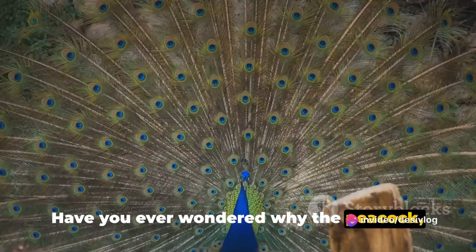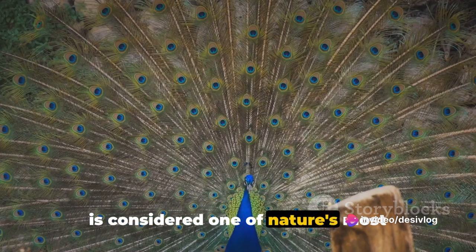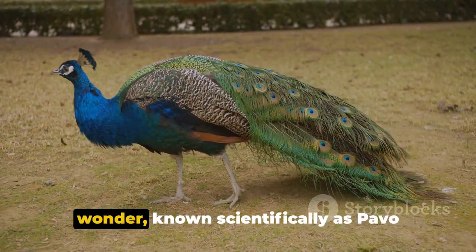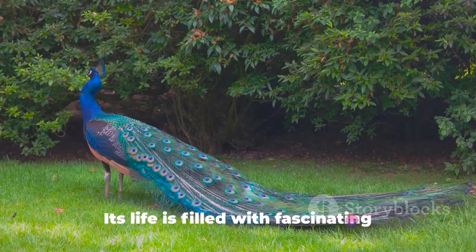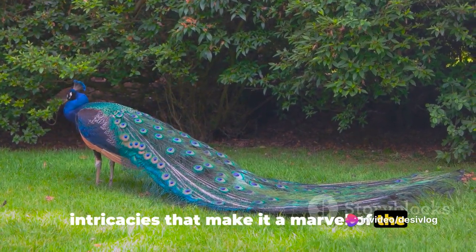Have you ever wondered why the peacock, with its vibrant hues and majestic train, is considered one of nature's most captivating spectacles? This feathered wonder, known scientifically as Pavo cristatus, is more than just a pretty face. Its life is filled with fascinating intricacies that make it a marvel of the natural world.